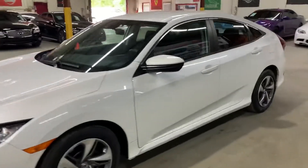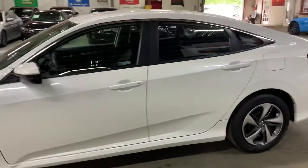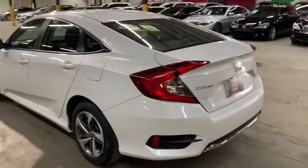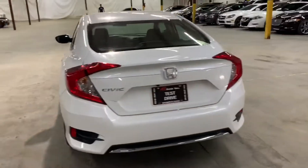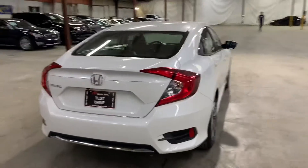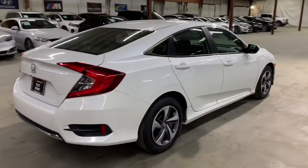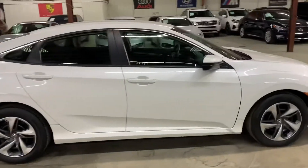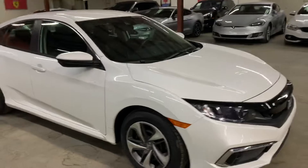Hey guys, this is Axautos here in Atlanta, Georgia, and today we have this beautiful 2019 Honda Civic. I'm gonna be giving you a quick turnaround — we'll also check the interior, headlights, and the trunk of the vehicle. I'm also gonna pop the hood open so you can take a look at the engine. Let me go ahead and show you the front as well.